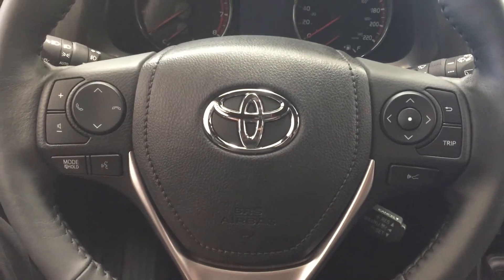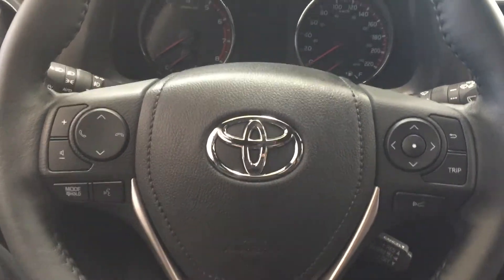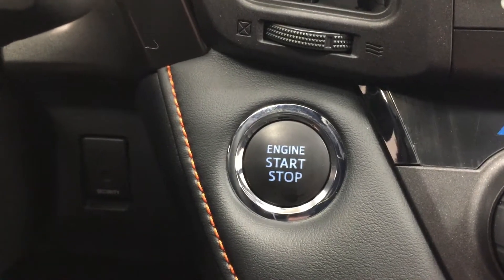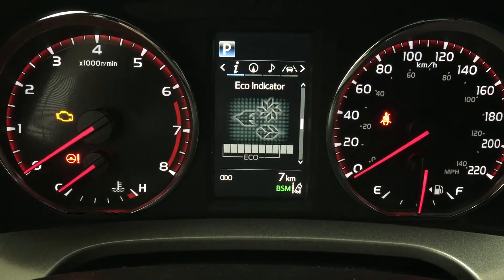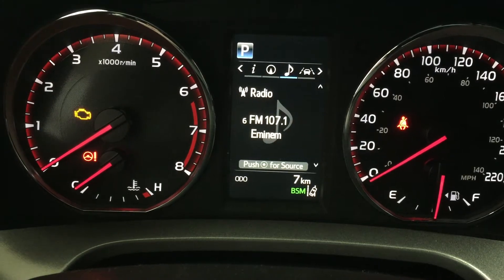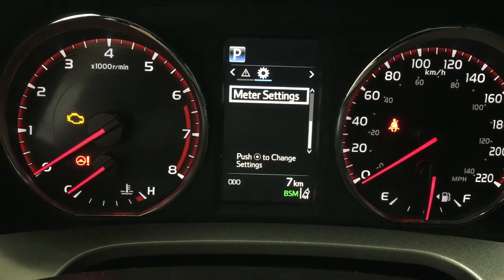A couple of the controls on the steering wheel include your volume control, scroll function, Bluetooth, mode select, voice recognition, as well as your scroll function for your multi-informational display and cruise control. You do have push button start — just put your foot on the brake, hit the button, and it starts automatically. The multi-informational display includes an exterior temperature gauge, trip info, distance to empty, eco indicator, all-wheel drive indicator, and sway warning control. You also have navigation, audio, lane departure alert, messages, and settings for your lane departure alert, pre-collision system, blind spot monitoring on/off, and additional features.